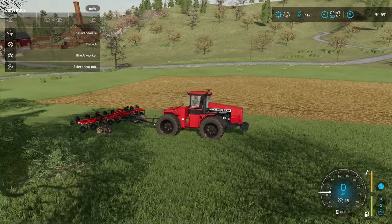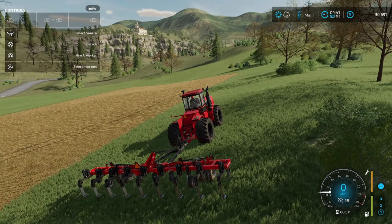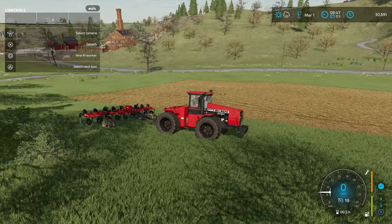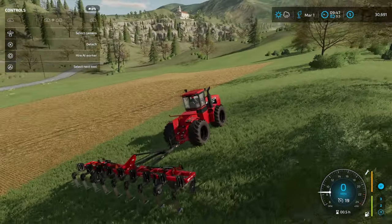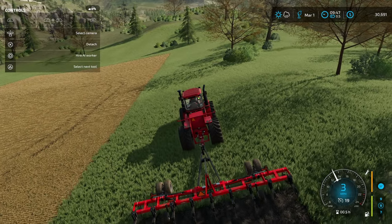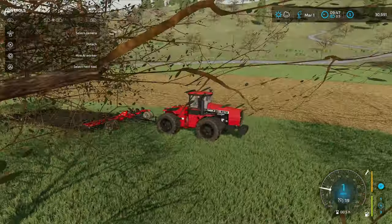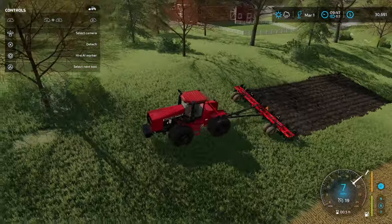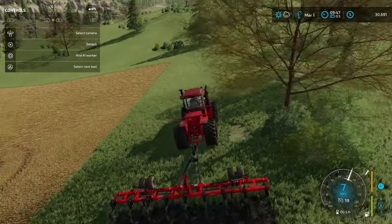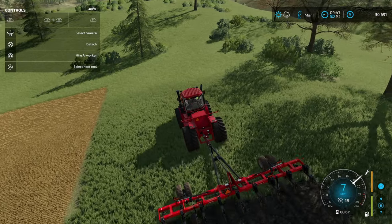I was getting ready to return all of the equipment I had leased, and I saw this place for sale over here and jumped on it. I took out another little loan, so I'm now $200,000 in debt with $30,000 in the bank still. Let's go ahead and get started making this new field. I think this is going to be a really, really good investment because this yield here is incredible — this is almost all loam soil.